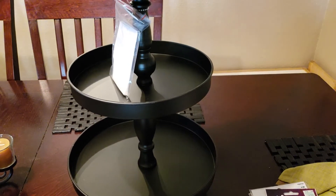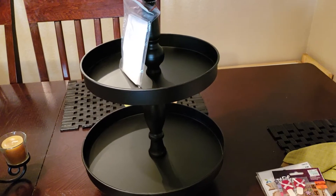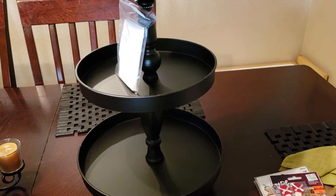Hi guys, welcome back to my channel. Today I have a collective haul. I'm going to start off with Hobby Lobby. I went to Hobby Lobby and Dollar General and Dollar Tree, but very few items.